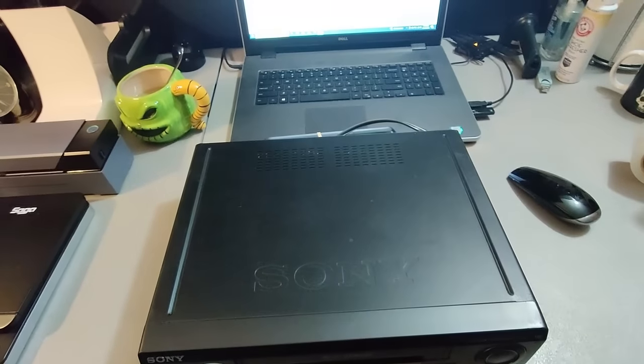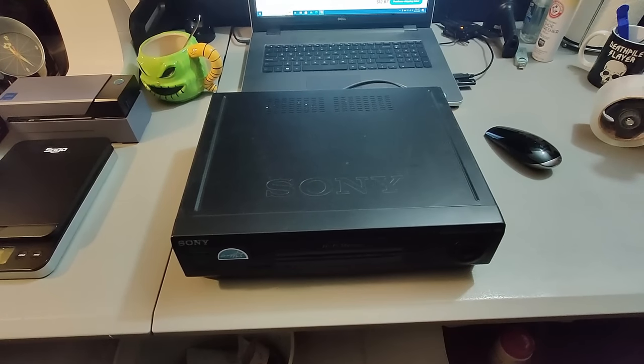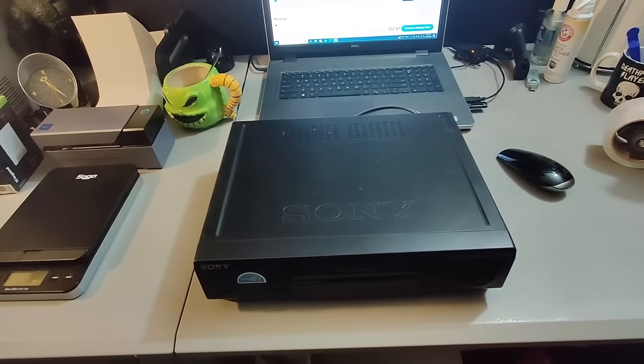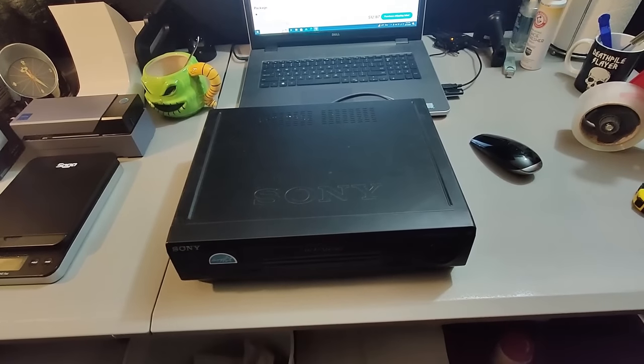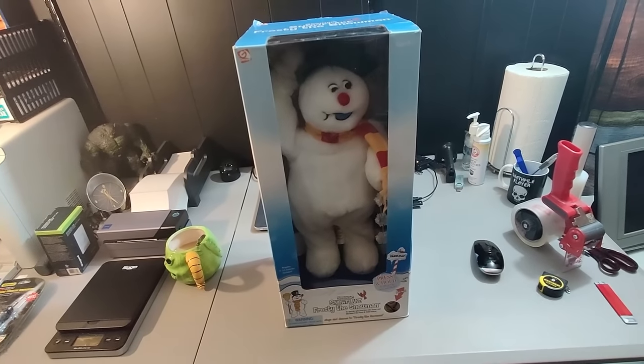Here's a Sony VCR with the remote. Got about five dollars into this and it took about a month to sell, which is a little long for these. I priced it right there with all the others — sold it for $58.88 plus shipping. Sony VCRs are always worth picking up if they work.